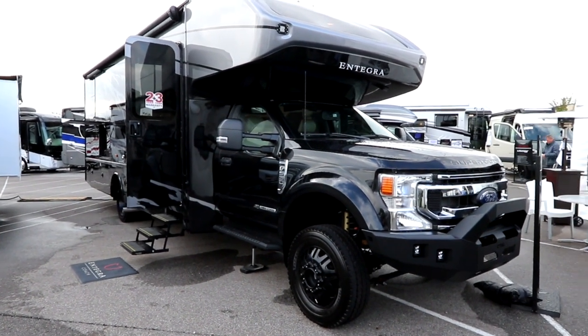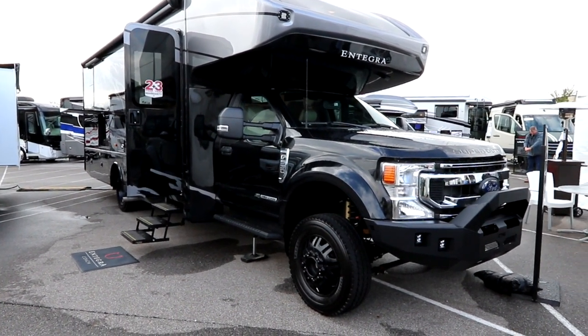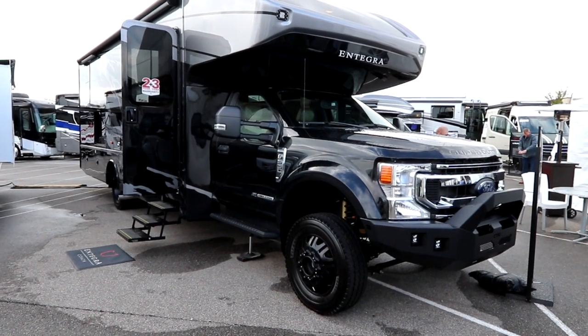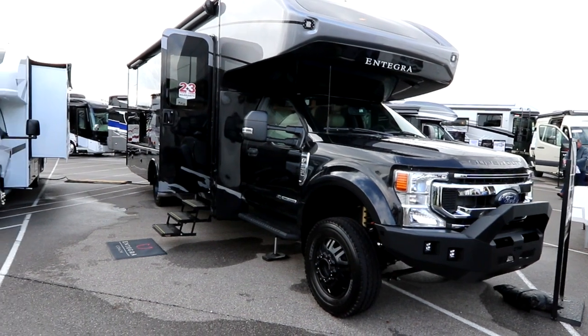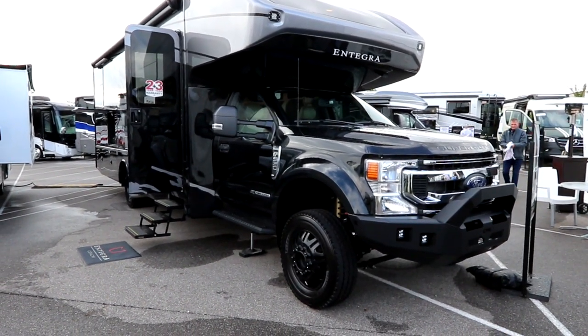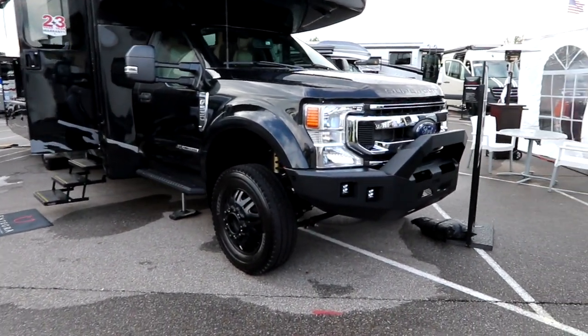Welcome back to the channel — we have something special for you today. This is a brand new product released by Integra Coach: the 2023 Accolade XT. Do you want to be king of the campground? Do you want to be different than everybody out there? This is the coach you've got to have. Let's take a closer look.